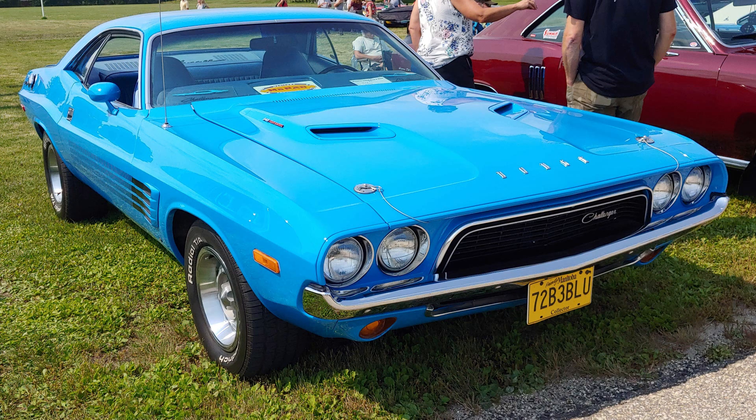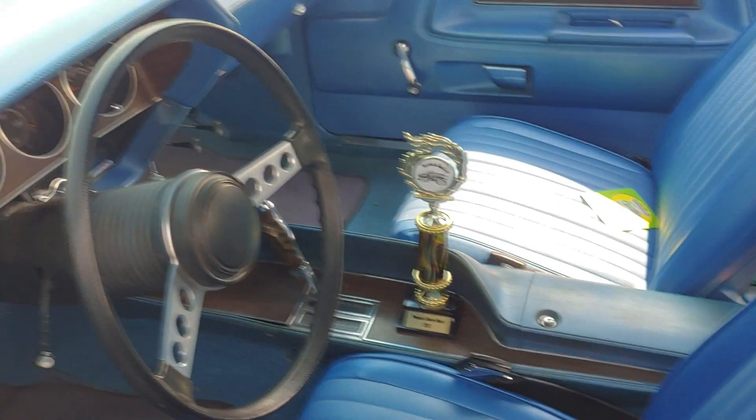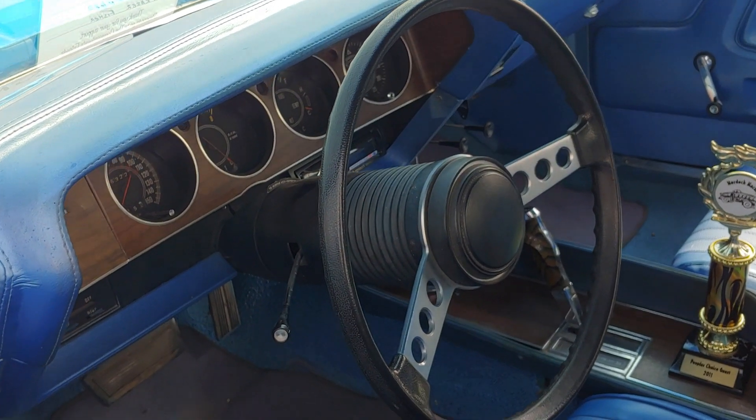This car has an interesting twist with the color Petty Blue — or everybody calls it that, because the actual Petty Blue is a few shades different. This is a paint color that was only available in 72 and 73 on Dodge and Plymouth cars, with the code TB3 on the fender tag. It wasn't available on the full-size Chrysler.